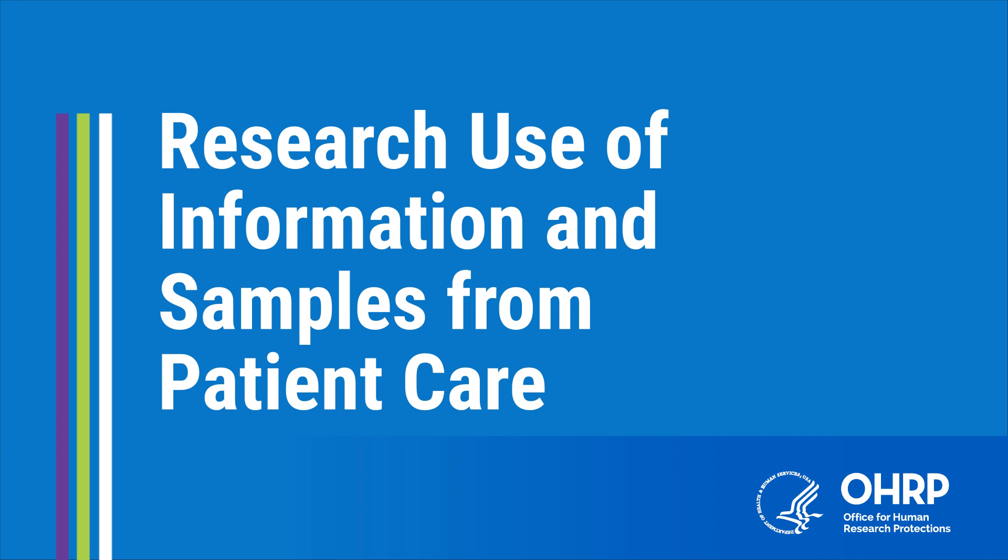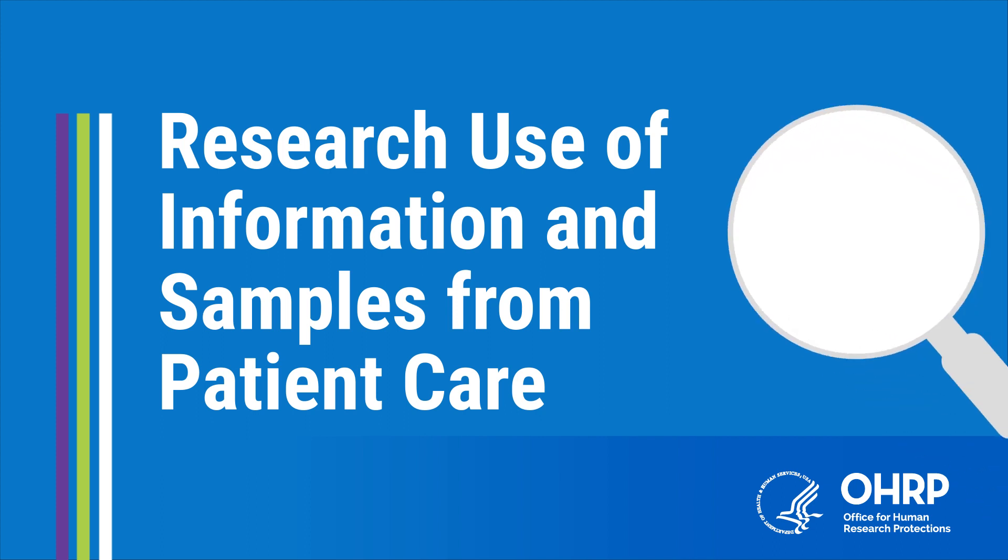Hello. The HHS Office for Human Research Protections, or OHRP, created this video to help you learn more about a common type of research that uses existing information and biological samples that are left over from earlier medical visits.